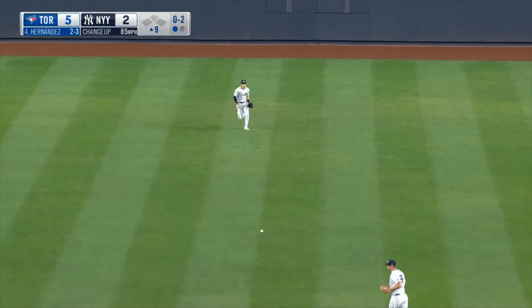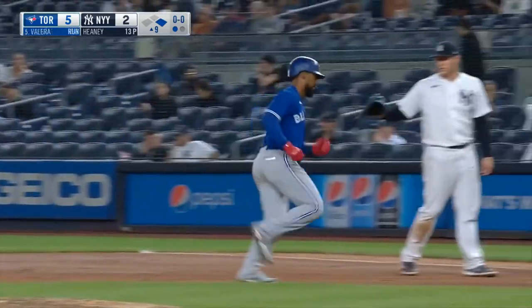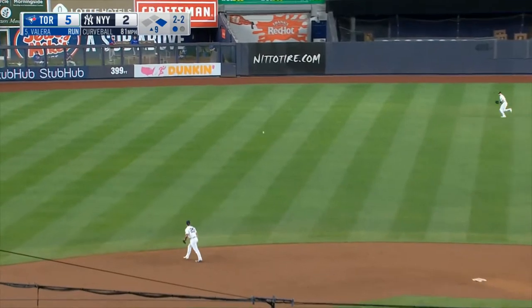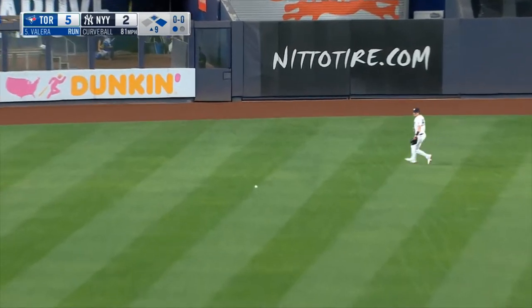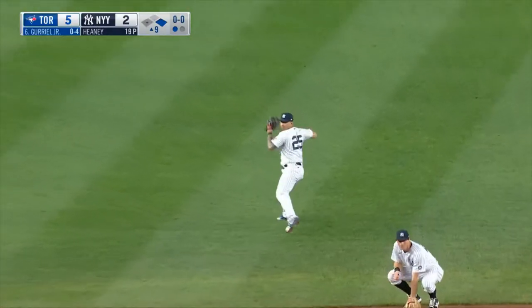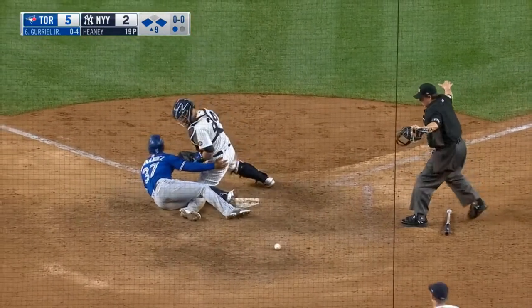And there's a base hit to center field by Teoscar Hernandez. Valera rips one into left center field. Hernandez around second, going to third — they're going to wave him home. Here's the throw, here's the play at the plate. He's safe.